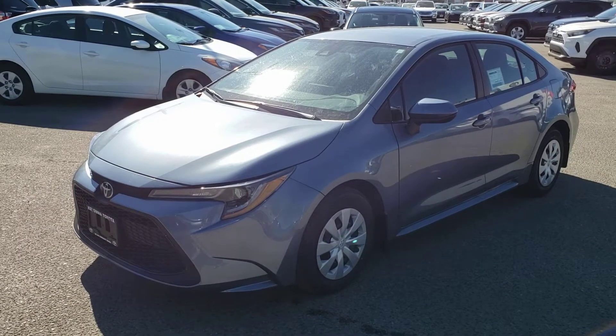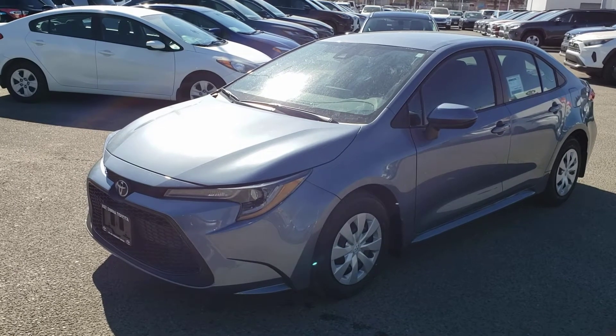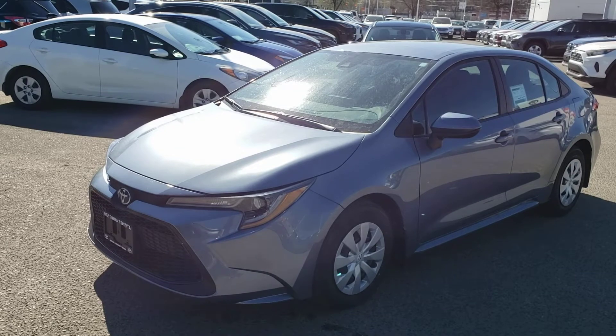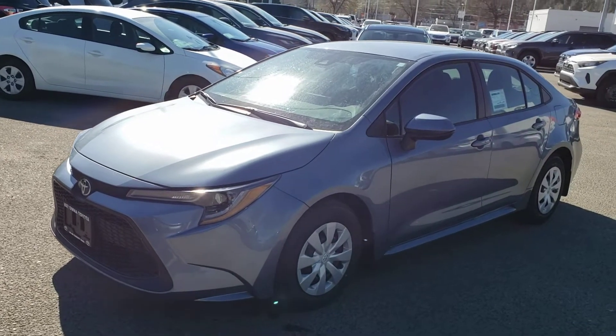Welcome to another video walk around. Today we're going to be taking a look at this 2021 Toyota Corolla L in this fantastic celestite color. This front wheel drive four door five passenger sedan comes equipped with a 1.8 liter four cylinder engine mated to an automatic transmission.